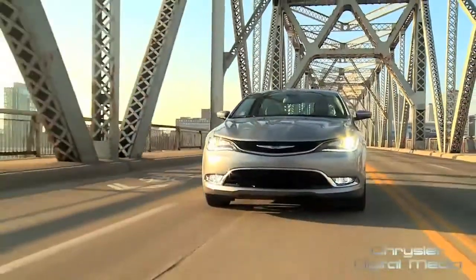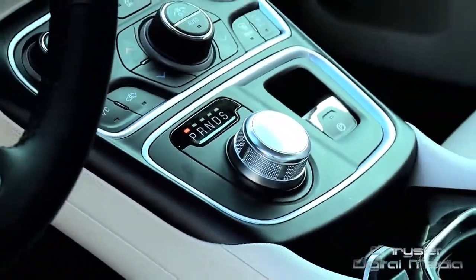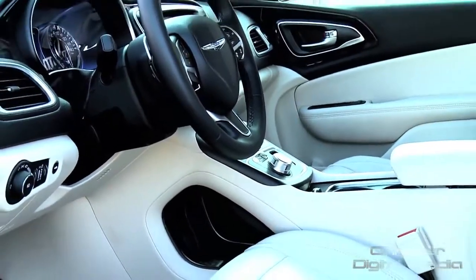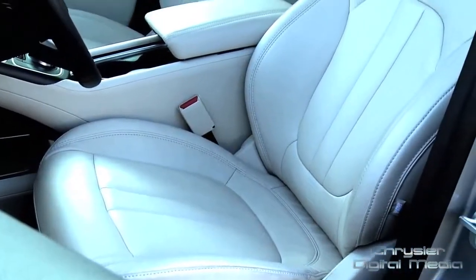The first thing you're going to notice is that it's the only car in the segment that has a standard 9-speed automatic transmission. And it's coupled inside with a rotary dial electronic shifter, which opens up the entire interior of this car. It has more space than any other car in the mid-sized car segment.